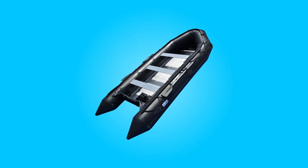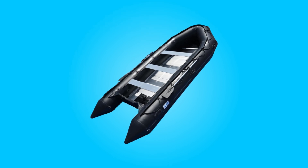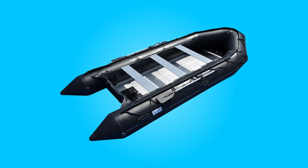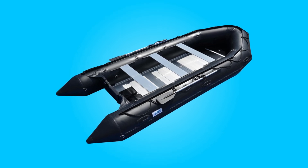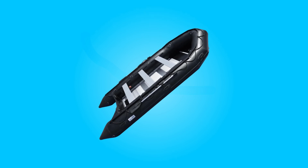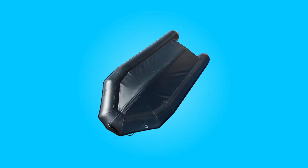In the realm of water recreation and professional marine endeavors, the BRIS 15.4 feet inflatable boat stands as a testament to quality, durability, and functionality. Crafted with precision and ingenuity, this inflatable vessel exemplifies excellence through its meticulous construction and thoughtful design.